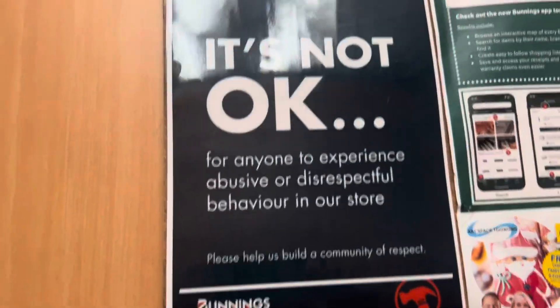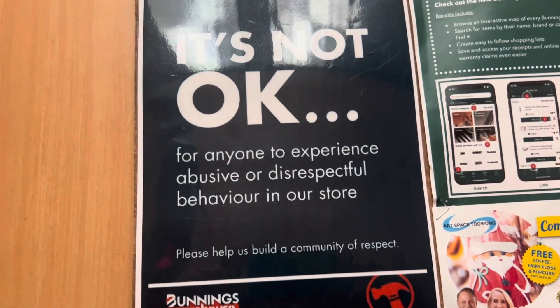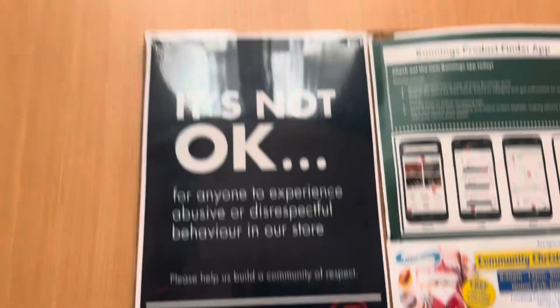It is not okay for anyone to experience abusive or disrespectful behaviour in our store. Hang on a second while I'm going up.